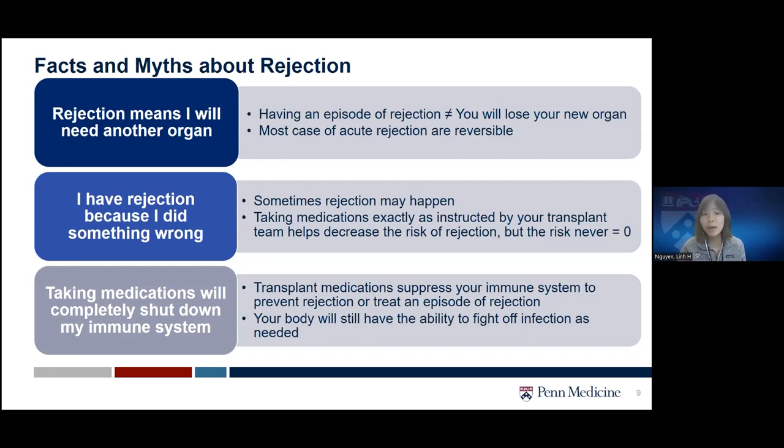Another myth is that taking medication will completely shut down your immune system. Transplant medications do suppress your immune system to prevent or treat rejection, but there are medications of varying strength that suppress the immune system to different levels. We try to have an individualized regimen for each patient. Your body will still have the ability to fight off infection, and we will also give you anti-infection medications after strong anti-rejection treatment to help prevent infection, usually short-term.